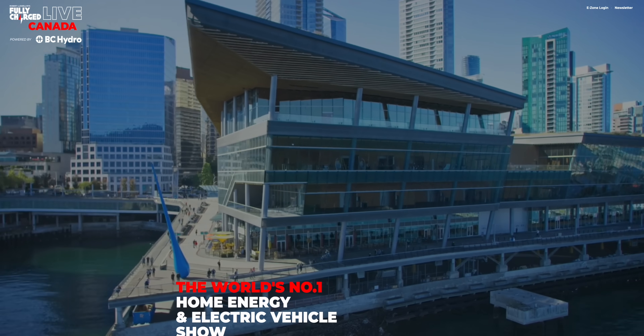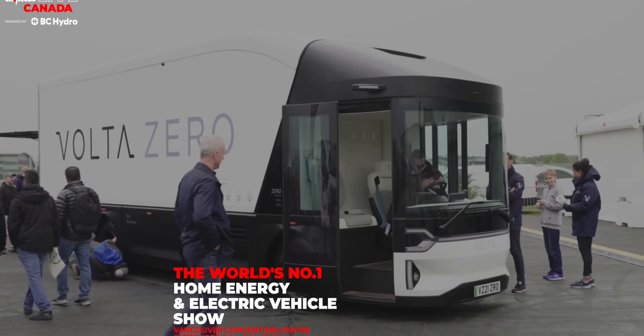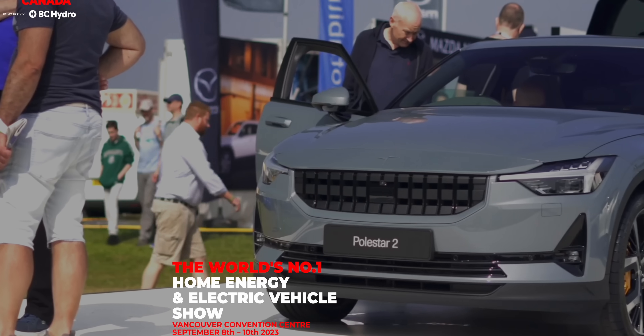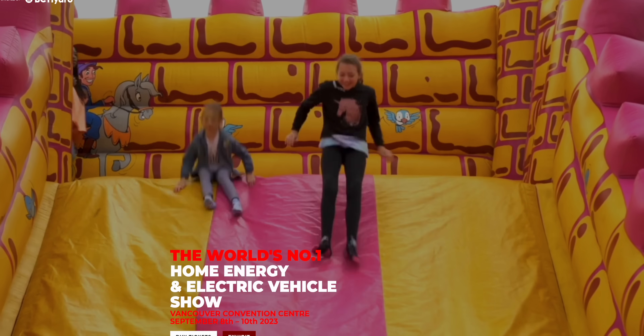I'm going to be at Fully Charged Live in Vancouver from September 8th to the 10th, talking about this exact kind of thing. I'm on a couple of panels talking about home energy hacks. It's a great event, so if you want to check it out, I'll put a link in the description that has 25% off tickets if you use my code.